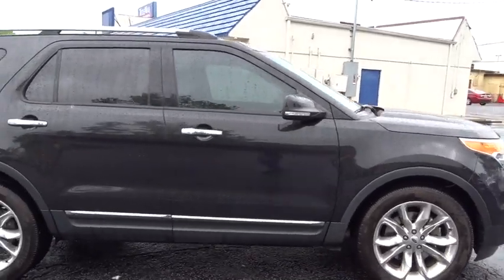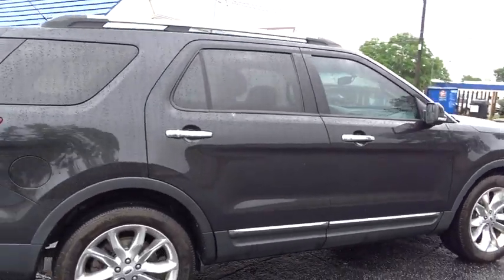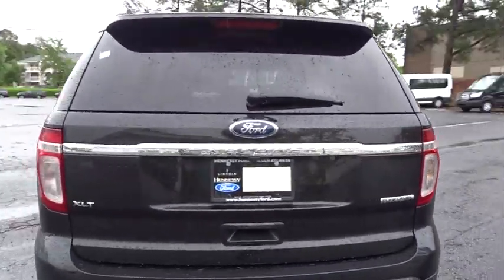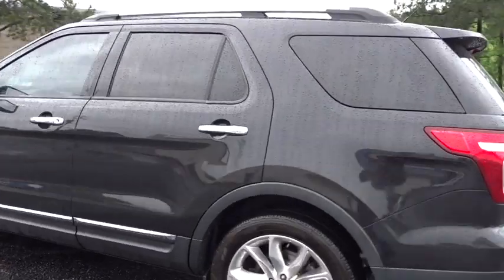The 2013 Ford Explorer. You've got a lot of capabilities to call on in a Ford Explorer. Don't underestimate your choices. This vehicle has less than 70,000 miles.